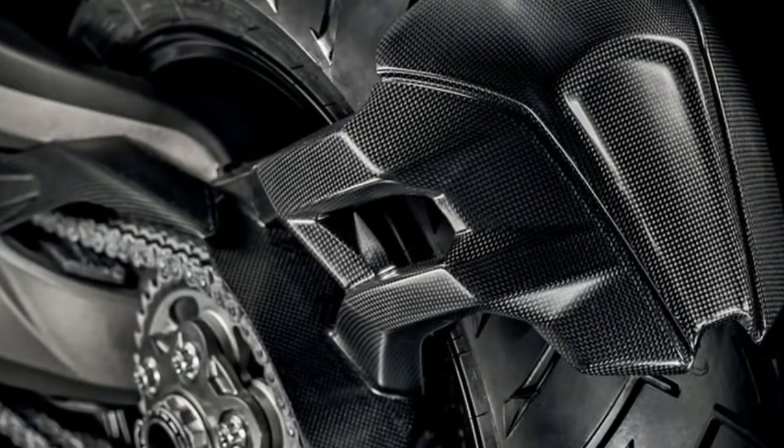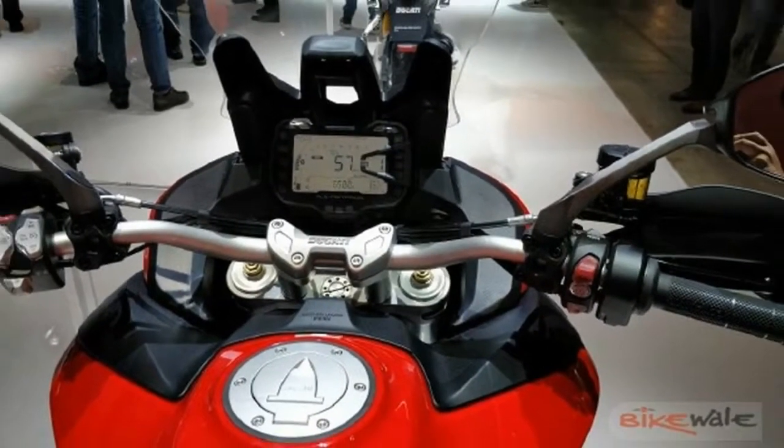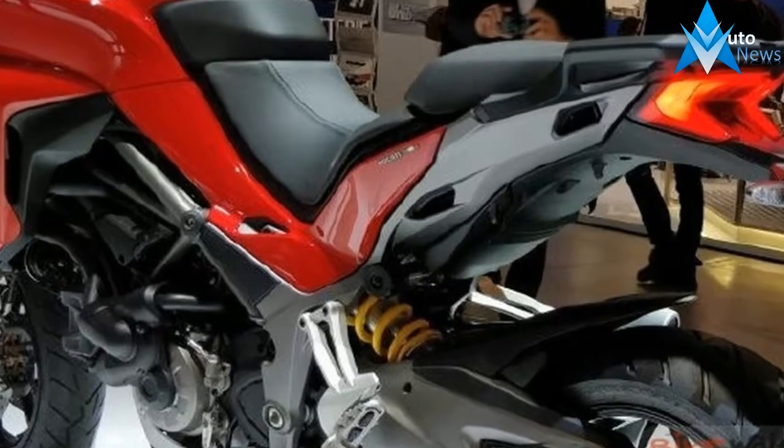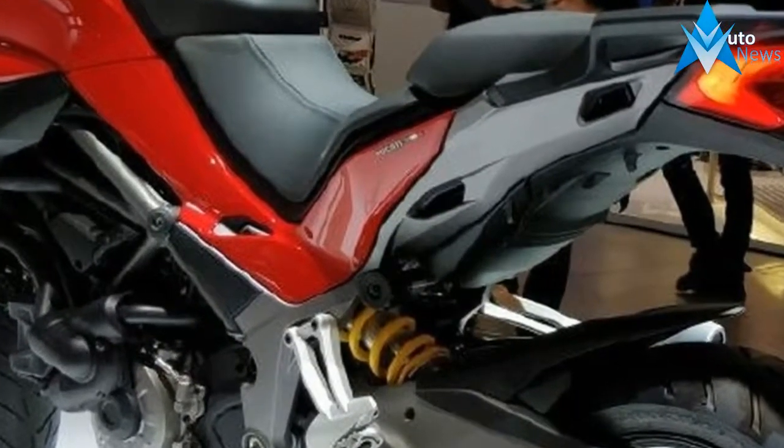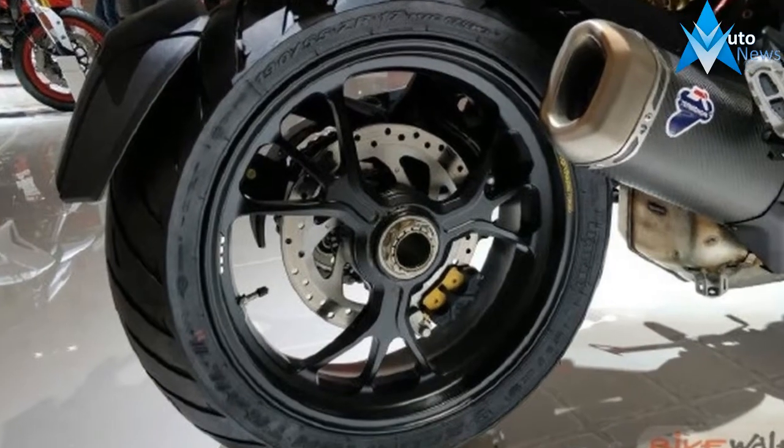As usual for this Italian builder, the lines exhibit a sensuous flow that graces the bike with almost feminine qualities, and I mean that in the best possible way. I'm not saying it's necessarily a girl's bike, just that my tendency to think of bikes in the feminine is certainly justified in this case.